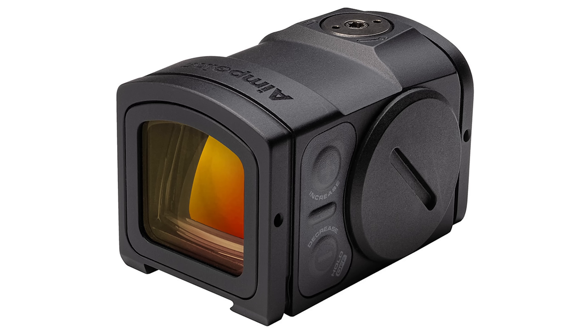The housing itself is made from aluminum, and it also had a ton of different mounting options. That being said, there were apparently some improvements to make, because the Acro P2 just hit the market. It still has that enclosed system, but there are some improvements.